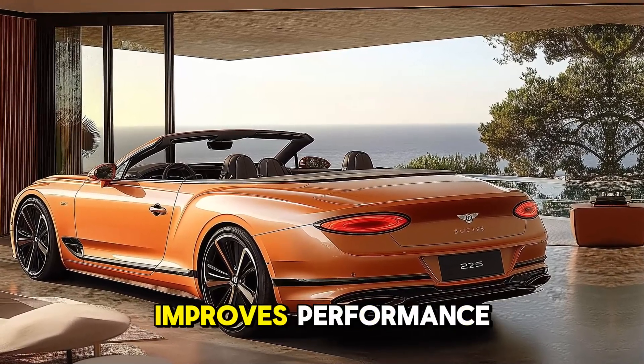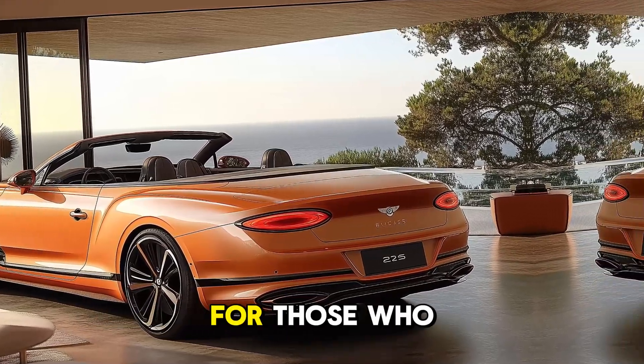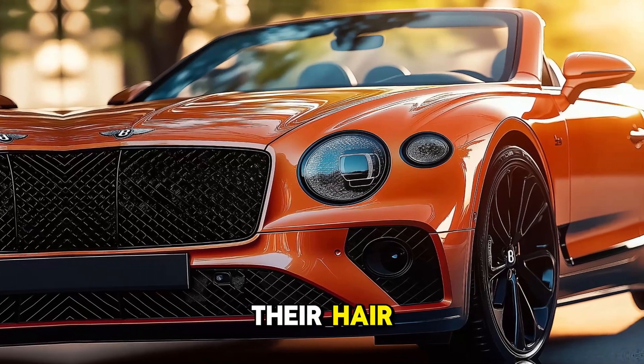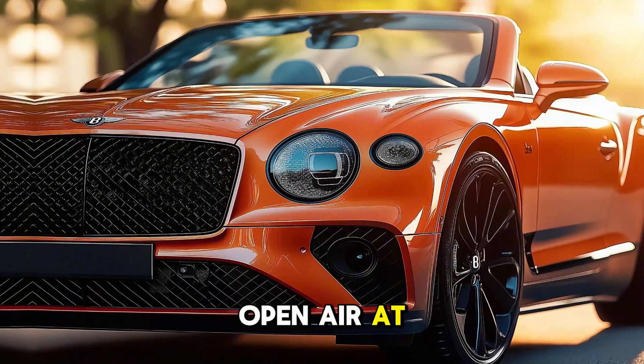Aerodynamic bodywork improves performance and provides the Batcher a distinct look. For those who wish to feel the wind in their hair while relaxing in luxury, the convertible roof lets drivers drive open air at any speed.